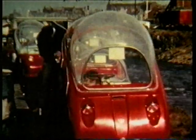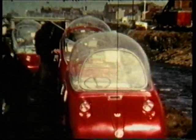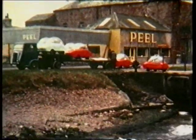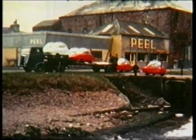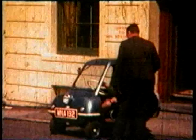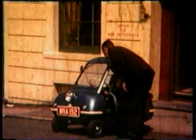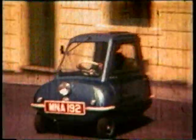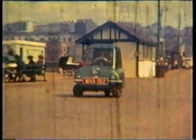The two-seater Trident was the deluxe model. Peel Engineering had previously created an even smaller, simpler car — in fact, the smallest ever road-going vehicle. At just under four and a half feet long, the P50 could be tucked into the tiniest of parking spaces.